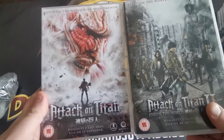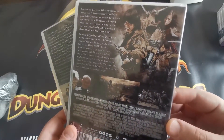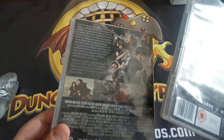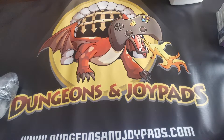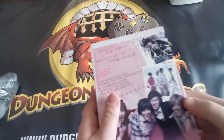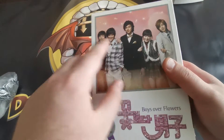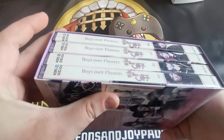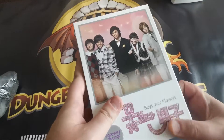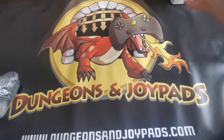Next up we have Attack on Titan one and two — these are actually the live-action movies of the popular anime. I didn't get a chance to watch them before they went out. Those are going out for 18 pounds. We've also got Boys Over Flowers, a Korean DVD box set, for 30 pounds. This is really hard to find, especially in this country, so it sold pretty quickly.